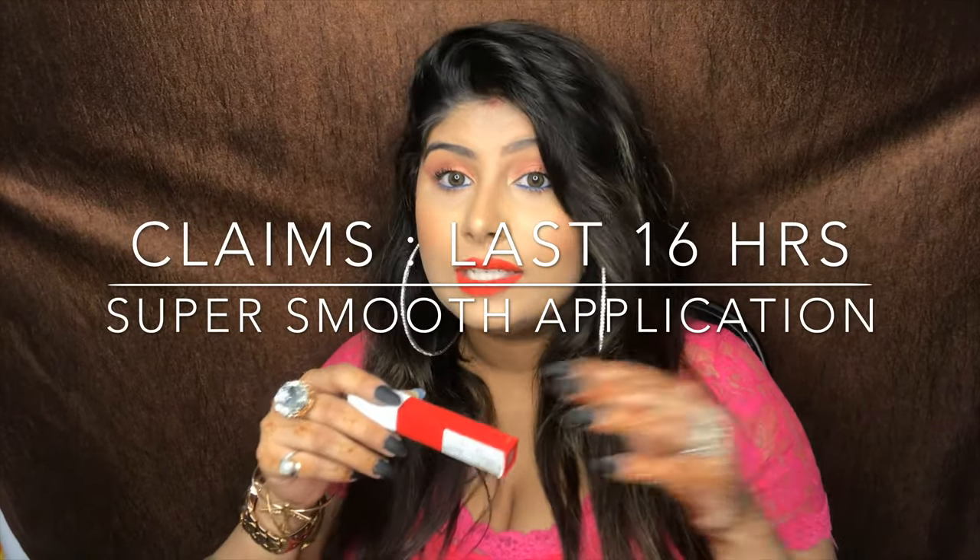Thirdly, I like that it stays for a very long period of time — it stayed for eight hours on my lips. I did a wear test and it stayed really nicely. The shade looks really beautiful, it's super pigmented, glides on easily, and does not dry the lips. It's not super matte but more of a shiny matte, so once you apply it gives a little bit of shine, which is actually good.